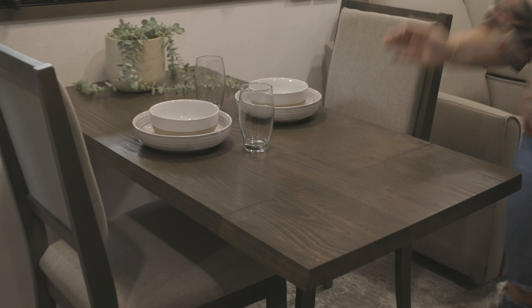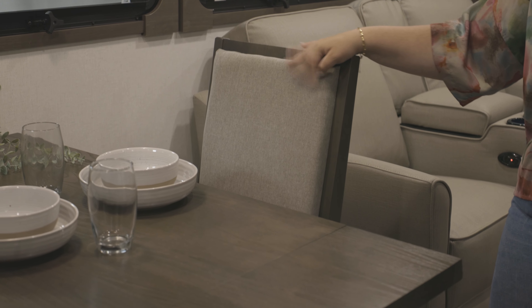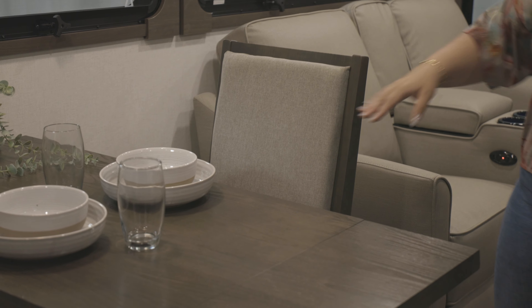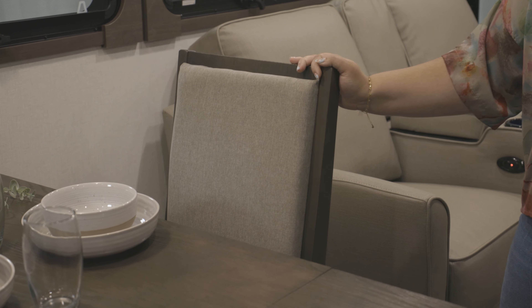For the chairs, we were so excited to add some fabric. They are super soft, the padding is wonderful — you can sit in these chairs and play cards for hours and you're going to feel super comfortable.